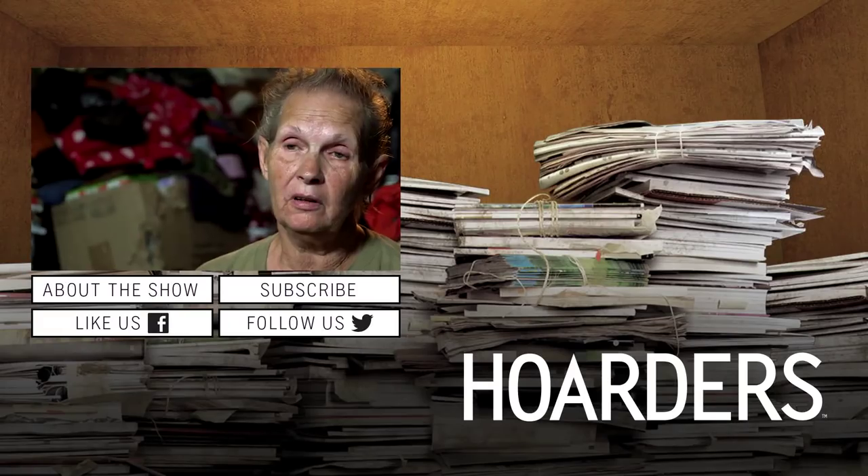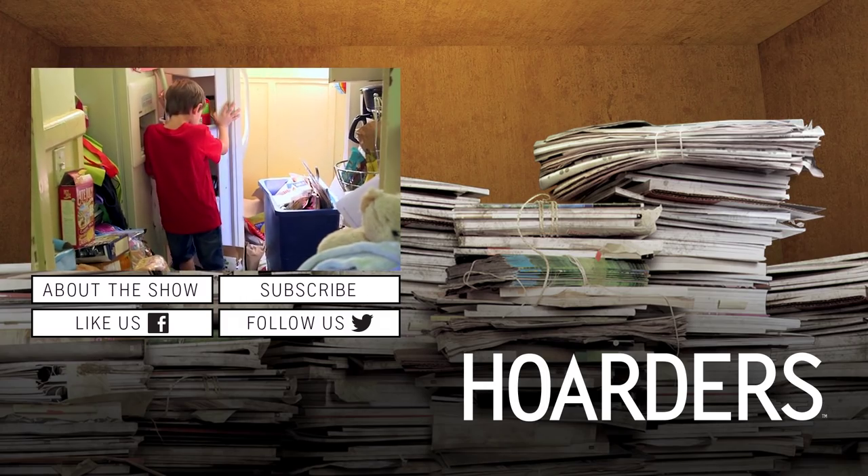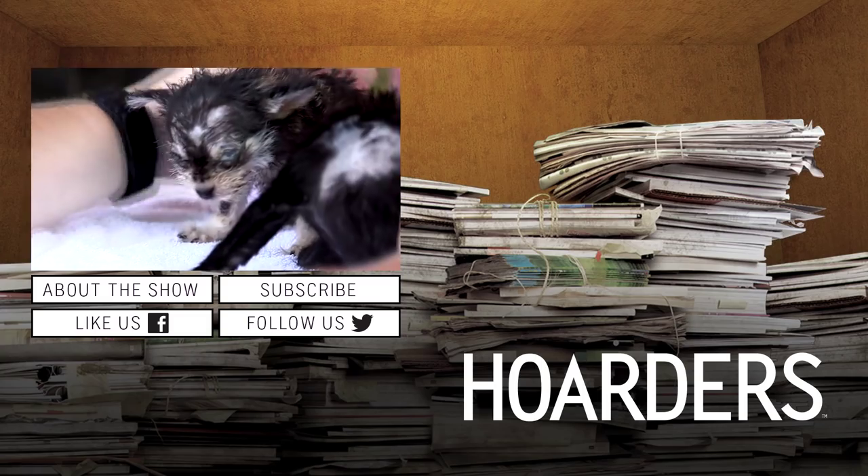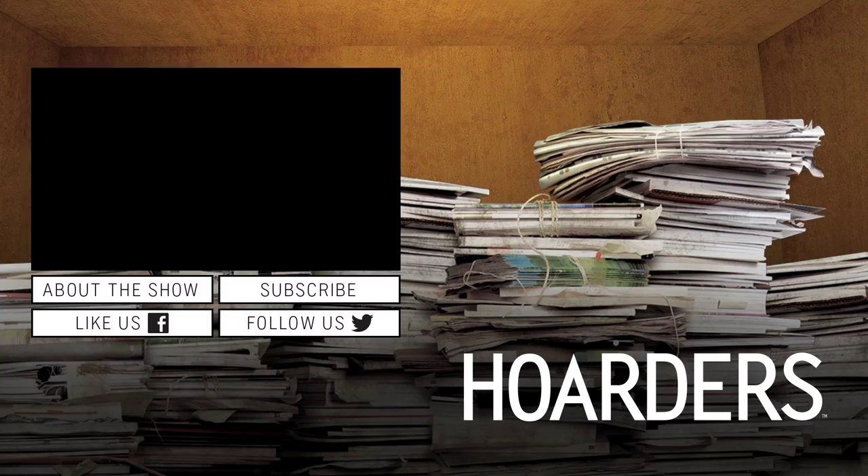Right now I have about 15 dogs and nine cats. I can't open it. I'm horrified. I'm going to have to call somebody to pull you out of there. I don't think I'm a hoarder.